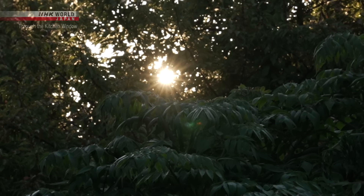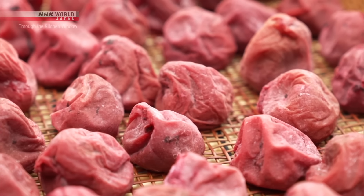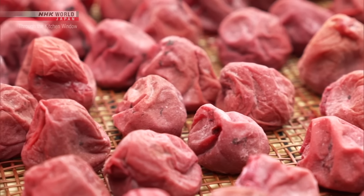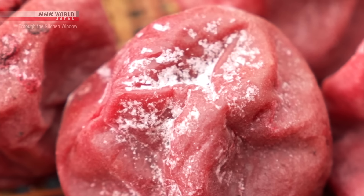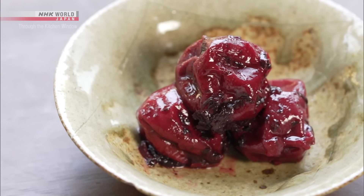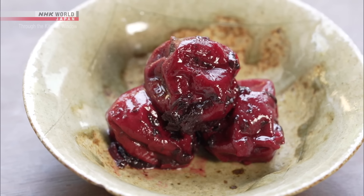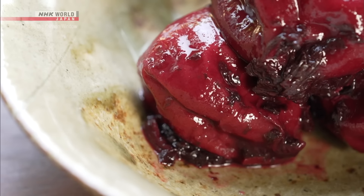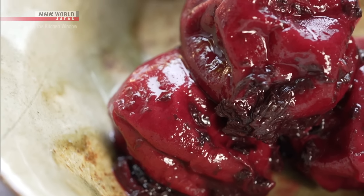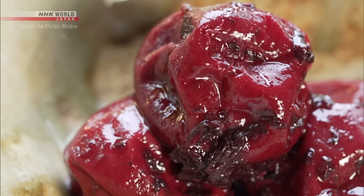As the sun comes up and the ume plums are dry, their three-day sunbathing session is over. They go back in their jar to rest for a while, and then the prime-quality umeboshi are ready. Sachiko hopes that people will be eating her umeboshi even a century from now.